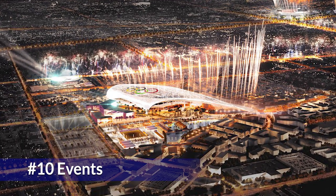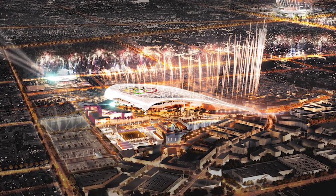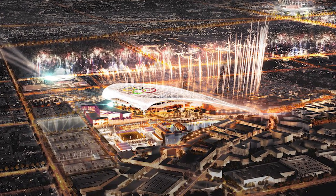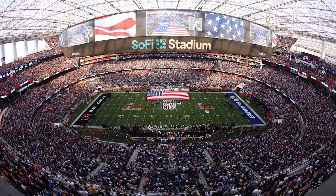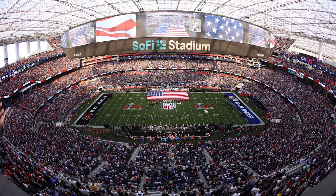This stadium will host the 2026 FIFA World Cup and the 2028 Summer Olympic Games. In the past, this stadium has also hosted events like the LA Bowl, the Super Bowl, and other concerts.